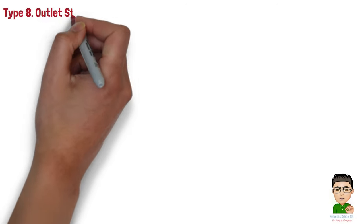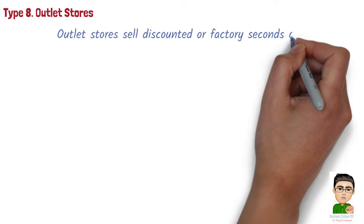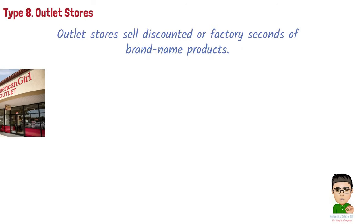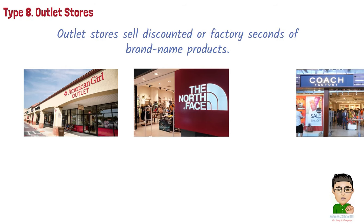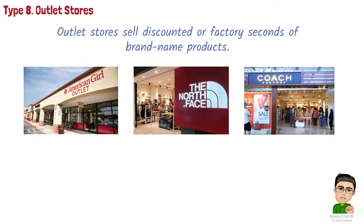Type 8: Outlet stores. Outlet stores sell discounted or factory seconds of brand-name products, offering value-conscious shoppers the opportunity to purchase quality goods at reduced prices. Examples include The North Face Outlet, offering discounted outdoor clothing and gear, and Coach Outlet, which sells discounted luxury handbags, accessories, and leather goods from Coach.